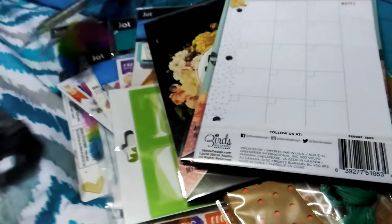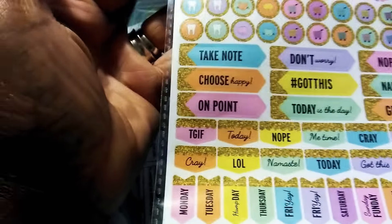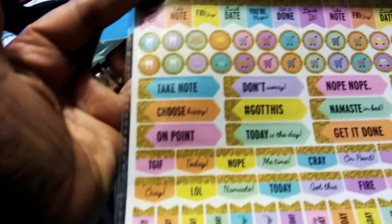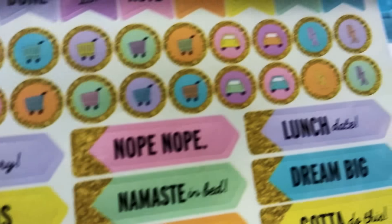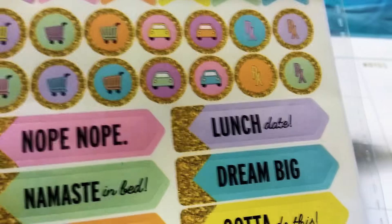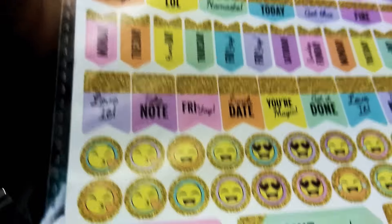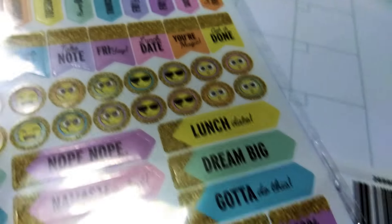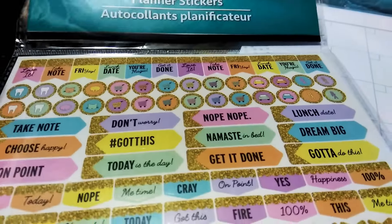Then I saw these stickers — some more of that same line. It has 'Friday,' 'take notes,' a shopping cart, a car wash, car payment, prescription, dental — it just has all these awesome practical stickers you can use in your planners. I definitely jumped on that. On the flip side are unicorns.